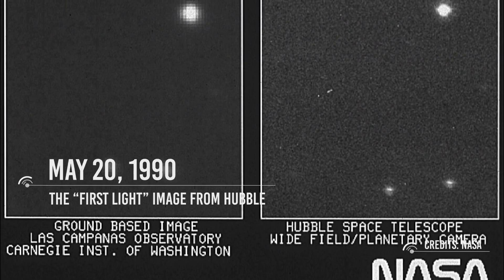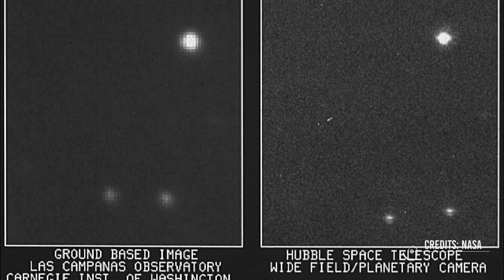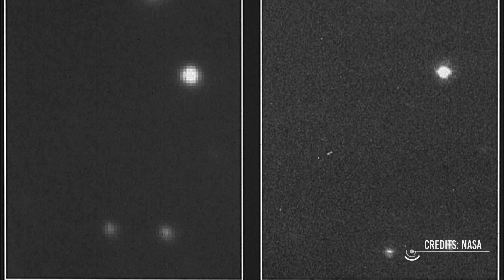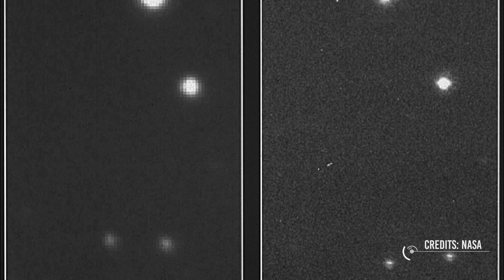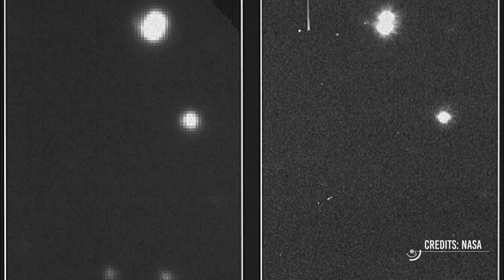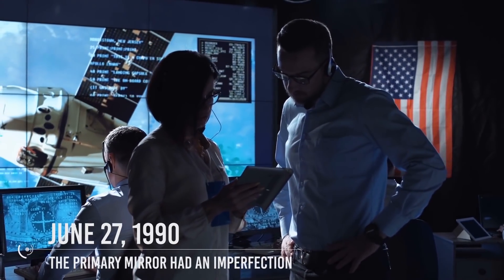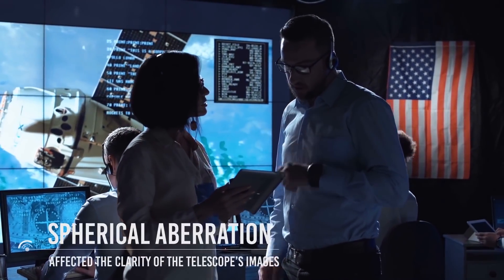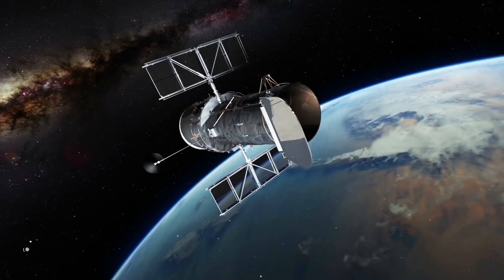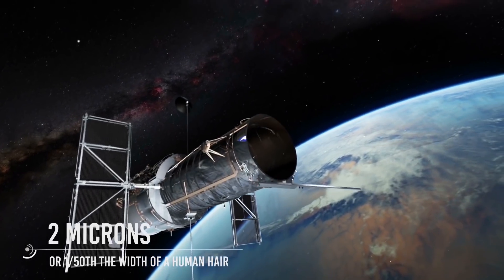May 20, 1990: The first light image from Hubble was taken with the Wide Field and Planetary Camera to assist in focusing the telescope. The image illustrated Hubble's improved resolution compared to ground-based observatories, showing its images were roughly 50% sharper. But among the experts, there was much disappointment. June 27, 1990: NASA announced that Hubble's primary mirror had an imperfection called spherical aberration, which affected the clarity of the telescope's images. The curvature of the mirror was off by two microns — one-fiftieth the width of a human hair — making images slightly blurry.